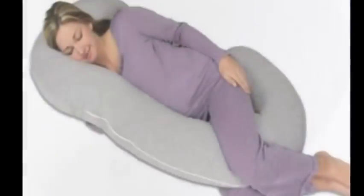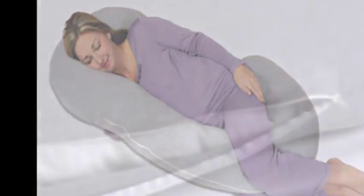The Snoogle Chic Jersey will provide the back and tummy support needed during pregnancy. It will also keep hips in a neutral position. The soft jersey knit cover is 100% cotton and completely machine washable and dryer safe.